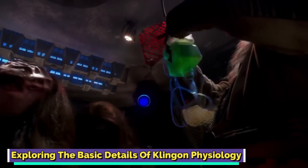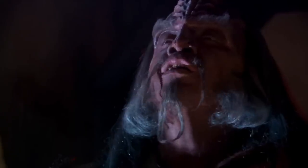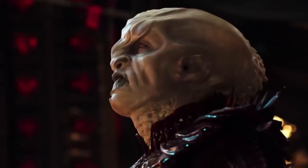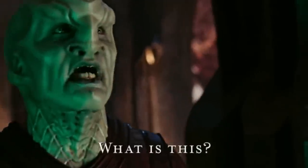Exploring the basic details of Klingon physiology: Klingon physiology had a few similarities with human physiology, as they were both bipedal tetrapod species with a head, neck, torso, and four limbs. Klingons also had a unique physiological feature known as a BRAC lull, due to which they had extra organs compared to humans.